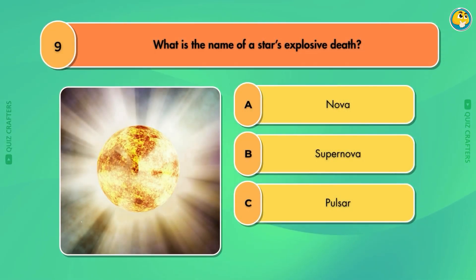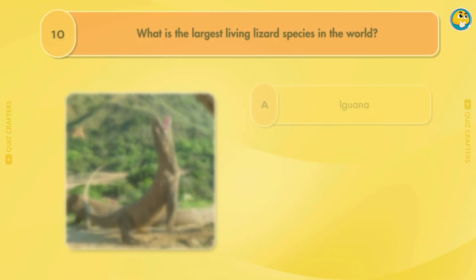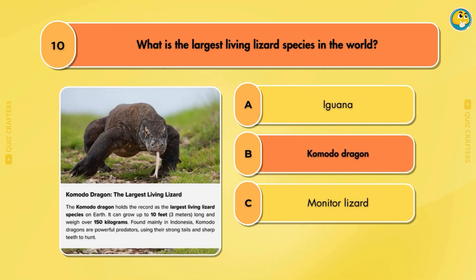What is the name of a star's explosive death? Supernova. What is the largest living lizard species in the world? Komodo Dragon.